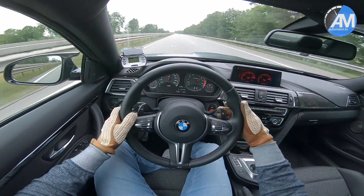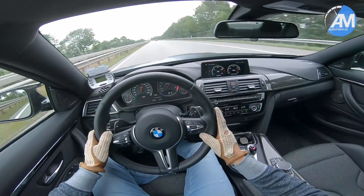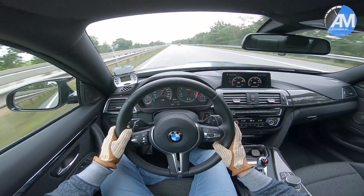Amazing pull! And those gear shifts! Woohoo!